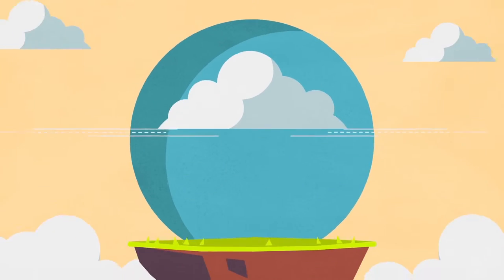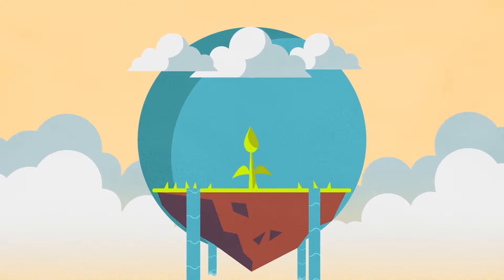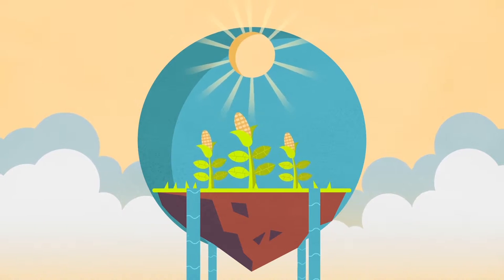Water is the staff of life. We need water to drink, but also to irrigate plants that produce our food, make our lives nicer, and keep us cool in the hot summer months.